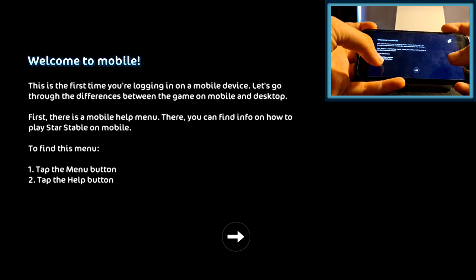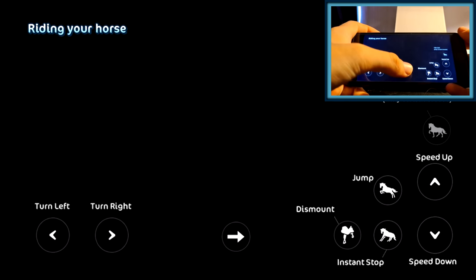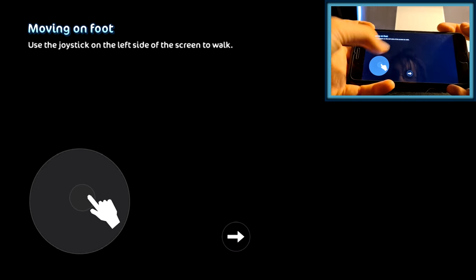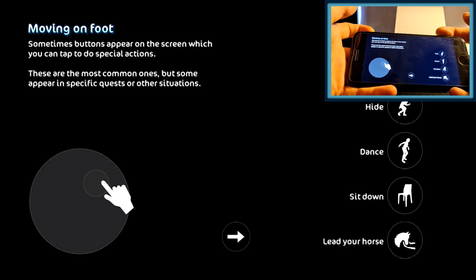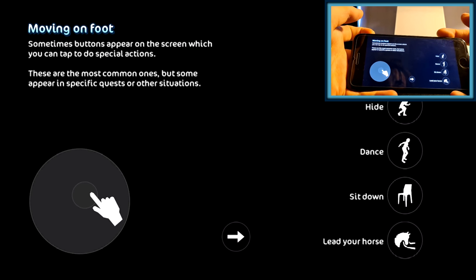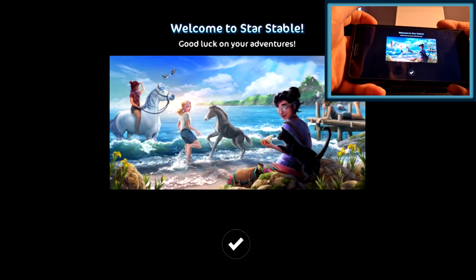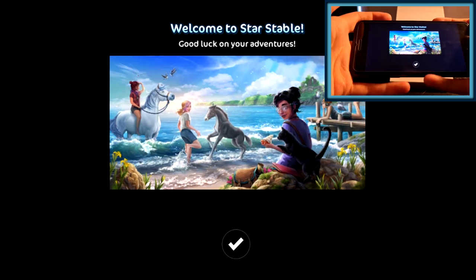Firstly, there is a mobile help menu where you can find info on how to play Star Stable on mobile — tap the menu button, then the help button. Riding your horse: turn left, turn right. Moving on: use the joystick. Sometimes buttons appear on the screen which you can tap to do special actions — these are the most common ones but some appear in specific quests or other situations. All right, welcome to Star Stable, good luck on your adventure!